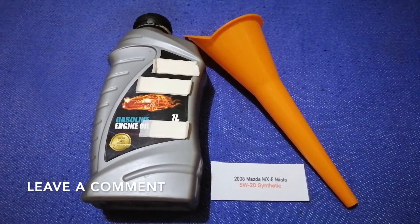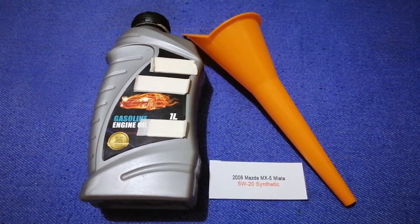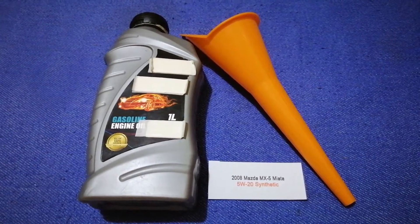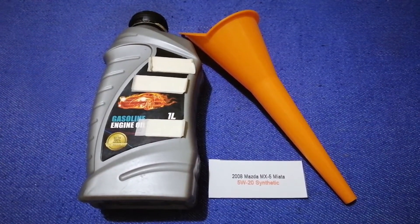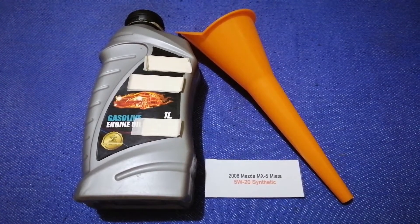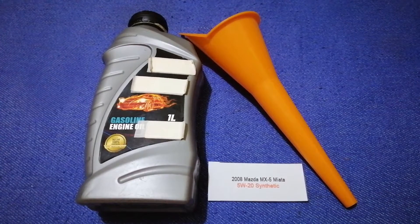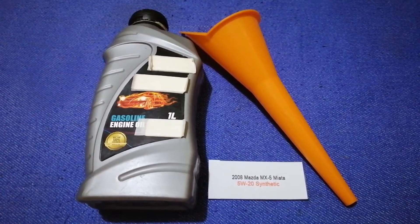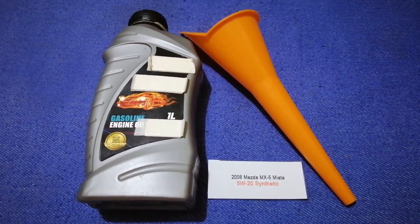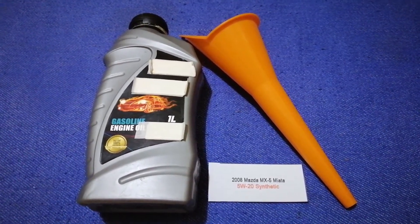Check the video description and I will try to leave the info there as well. The oil type for the 2008 Mazda MX-5 Miata is 5W-20 synthetic. This oil type is only the manufacturer's recommended oil type — keep in mind that the type of oil could change depending on the year and mileage of your car.